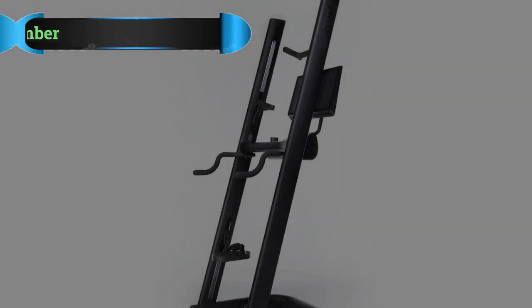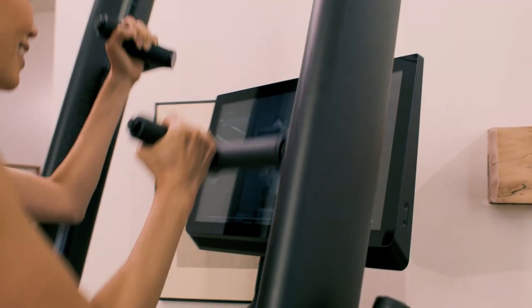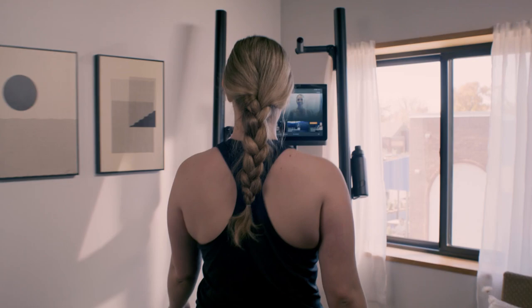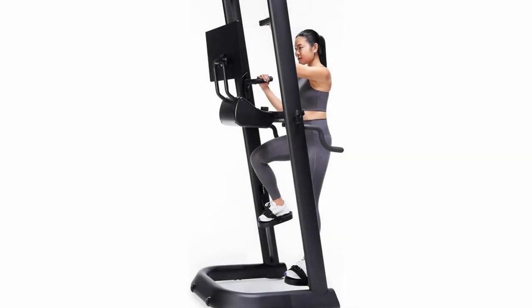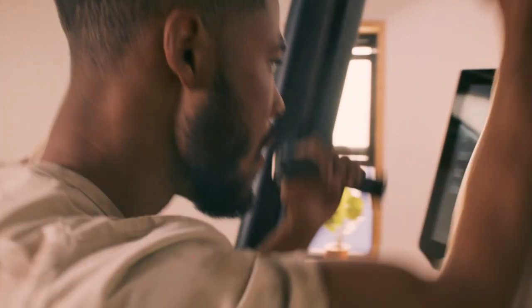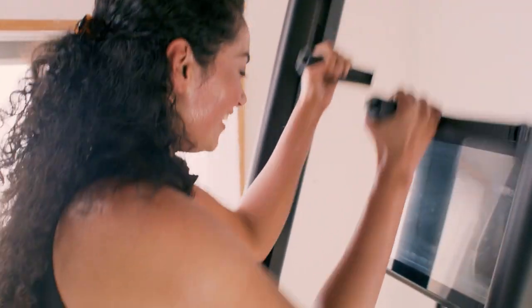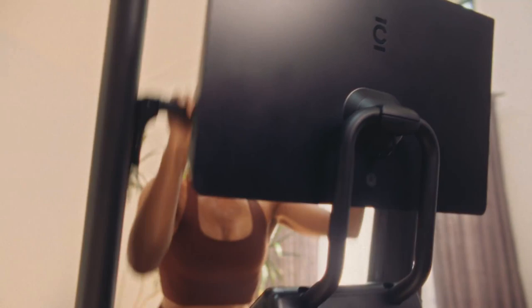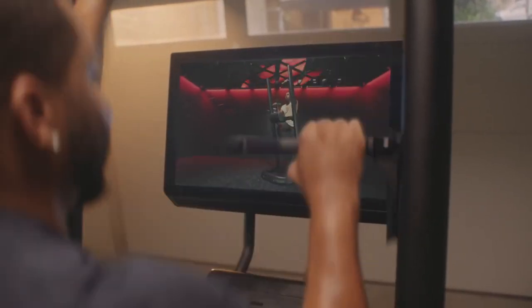Number 1: CLMBR Vertical Climber. Out of all the vertical climbers out there, CLMBR is decidedly the most interactive. If you find solo workouts boring, the large display is great for staying physically and mentally engaged. As with our favorite virtual exercise bikes, you're face-to-face with high-level instructors and classes for a studio-level experience. Combined with a powerful sound system, it's our top pick if you're looking for the best vertical climber for a truly immersive experience.